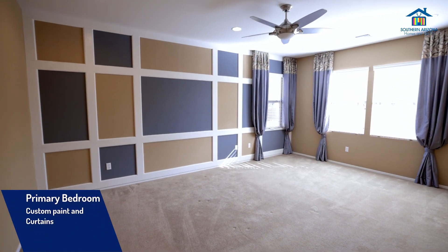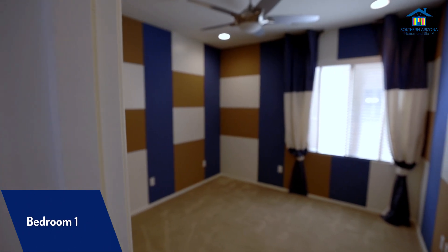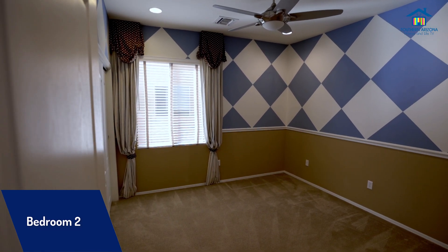Throughout the home, you'll find custom paint in all the bedrooms and upgraded cabinets, including the laundry room. The interior common areas were freshly painted in 2022, and there are recessed lighting and ceiling fans for added comfort.